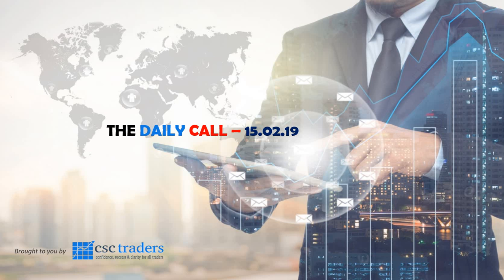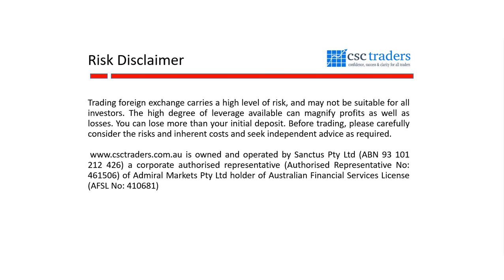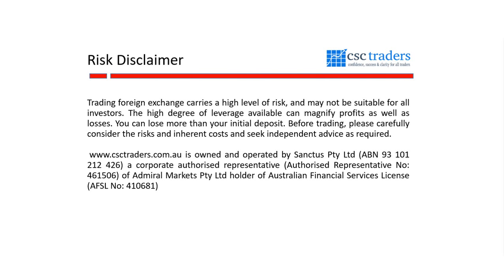Good morning, traders, and welcome to The Daily Call today, Friday the 15th of February. Before we get started, as always, please understand that any advice in today's session is of a general nature only and that your personal circumstances have not been taken into consideration.